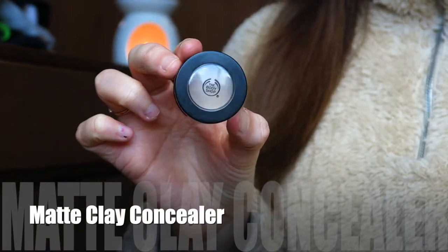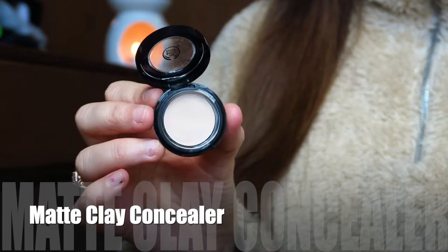Moving on to makeup — the first item is a repurchase: the Body Shop Full Coverage Concealer in shade number 10 Matte Clay. It's incredibly full coverage. I use it underneath my eyes after foundation to brighten the under-eye area — it gives a nice brightened effect, adds shape to the face, and makes you look more awake. It's a cream concealer in a pot, which isn't my usual style, but the pot format does intensify the coverage.